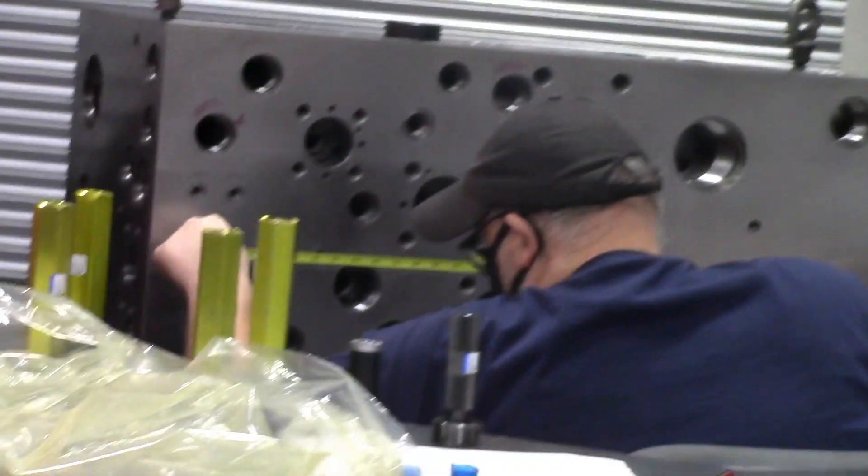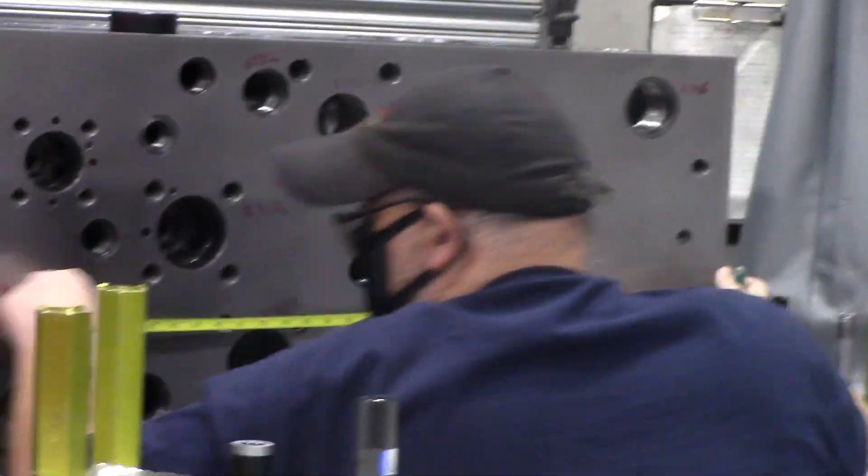Once we're done machining, it gets deburred, then it'll get sent over to inspection, and after inspection it gets sent over to our assembly department, where they assemble the manifold and the power unit for the hydraulics.